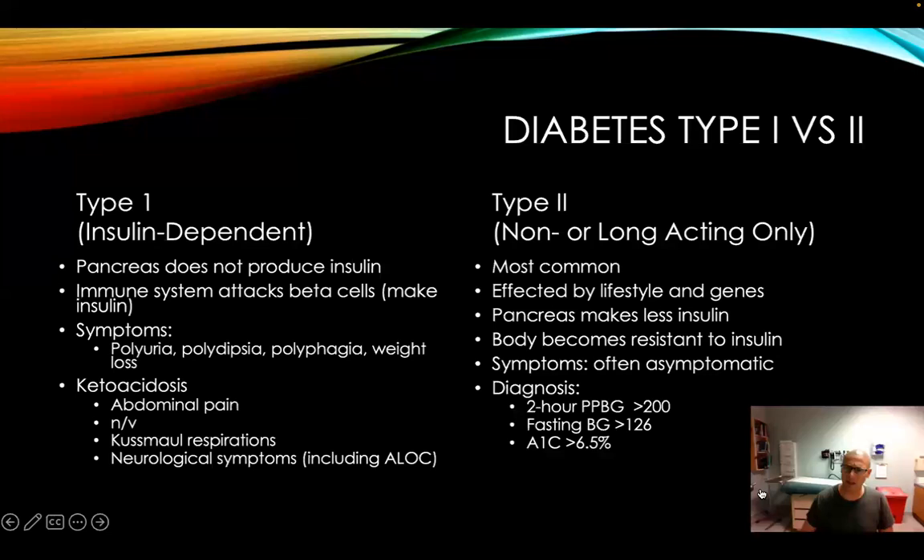Type 2 diabetes is most common. These patients are usually obese and start developing insulin resistance. They're usually asymptomatic — found later on, maybe on routine A1C or when a patient's gaining weight with a family history. Diagnostic criteria: post-prandial two-hour glucose greater than 200, fasting blood sugar greater than 126, or an A1C greater than 6.5%. A lot of times these things can be changed — exercise, diet, weight loss. If not, they'll transition over and eventually use more insulin. Type 1 diabetes can also be called juvenile diabetes, diagnosed early on.